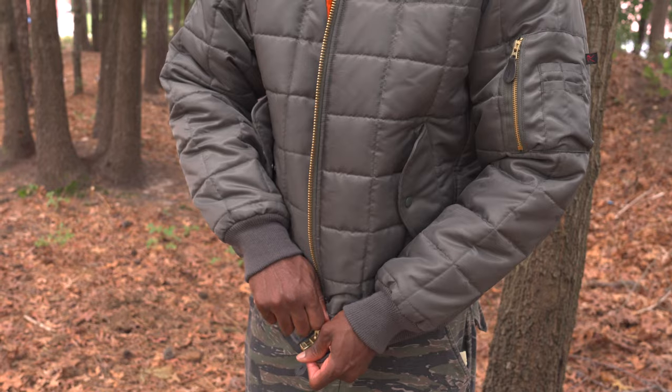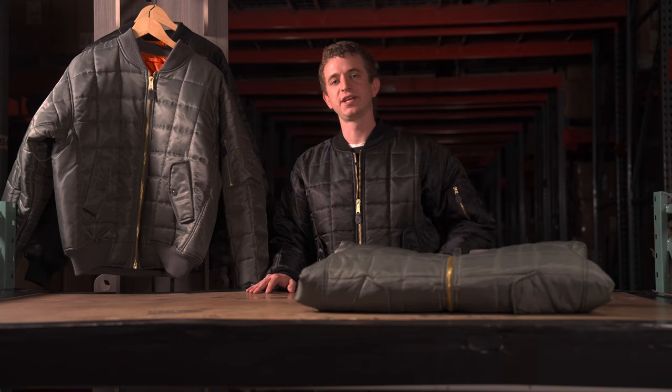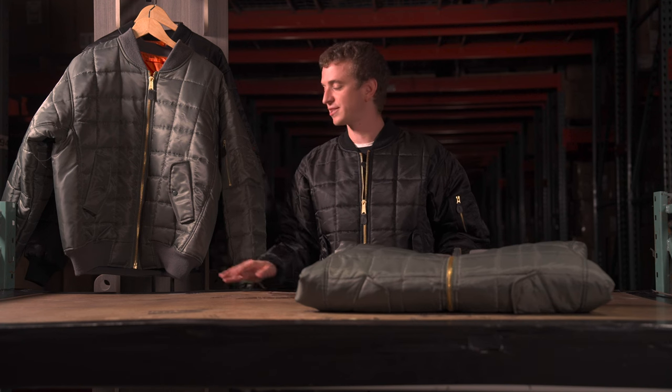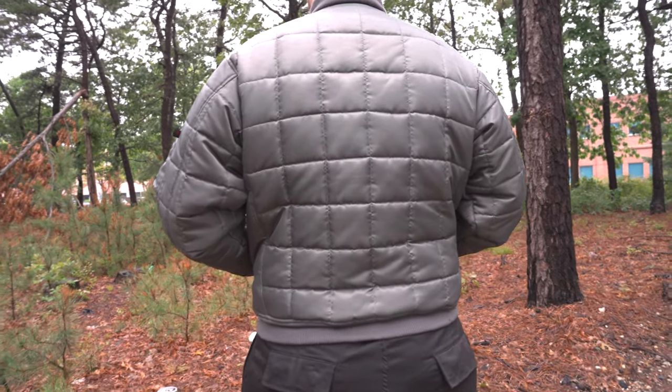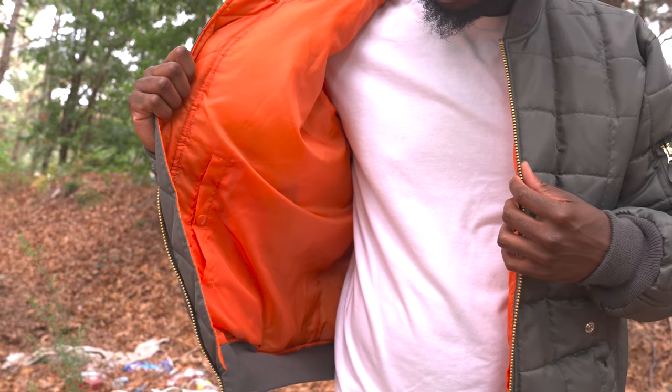The 100% nylon water resistant outer shell works well in most weather conditions. Comfort is key, right? Our bomber jacket is designed with an extra full cut, perfect for adding an extra couple of layers underneath. This jacket also features an extremely warm poly fiber fill.